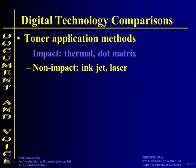Non-impact inkjet or lasers basically lay down material on the paper. Inkjet printers have little jets that sort the ink out in various combinations to make colors on the page, and laser printers do the same thing.